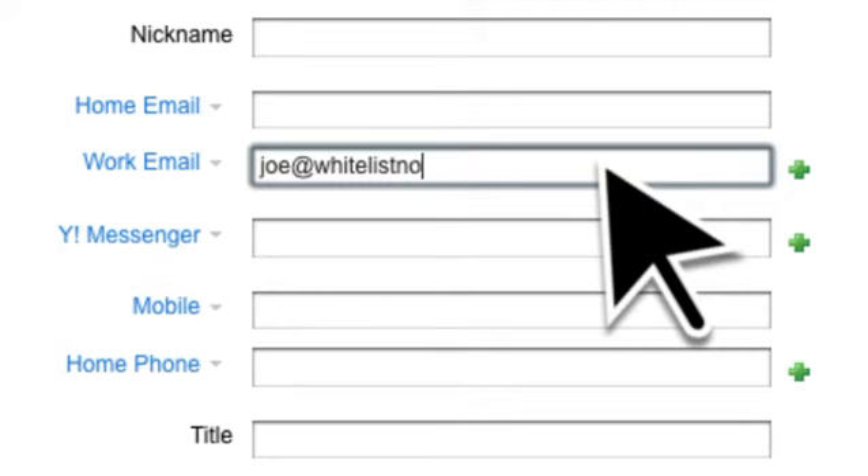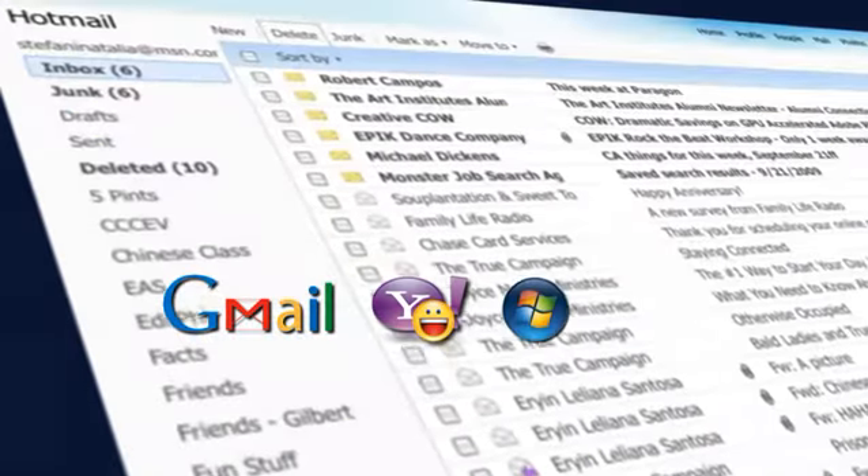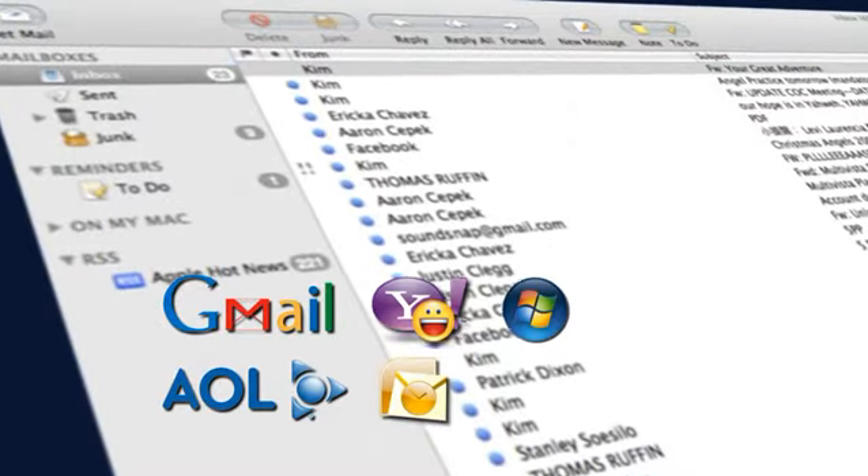This process is known as whitelisting. Since all email programs are different, we've provided simple step-by-step instructions on how to add us for some of the more popular email programs.